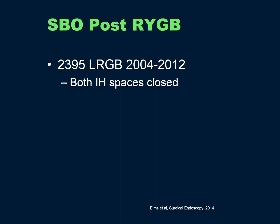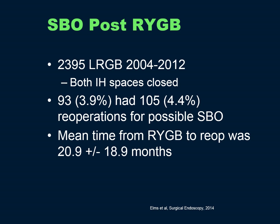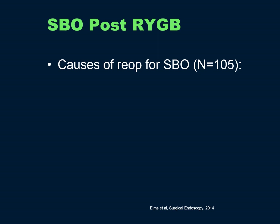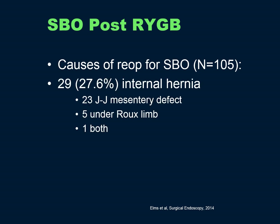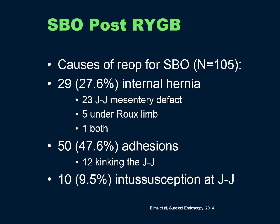A recent large review in Surgical Endoscopy of almost 2,400 patients undergoing bypass over an eight-year period — antecolic with both internal hernia spaces closed — found that 93 patients (3.9%) had reoperations for possible small bowel obstruction, presenting at a mean time of 20 months after surgery. Causes for reoperation were 27% internal hernia, 47% adhesions, a small portion due to kinking at the JJ, and surprisingly almost 10% due to intussusception at the JJ.